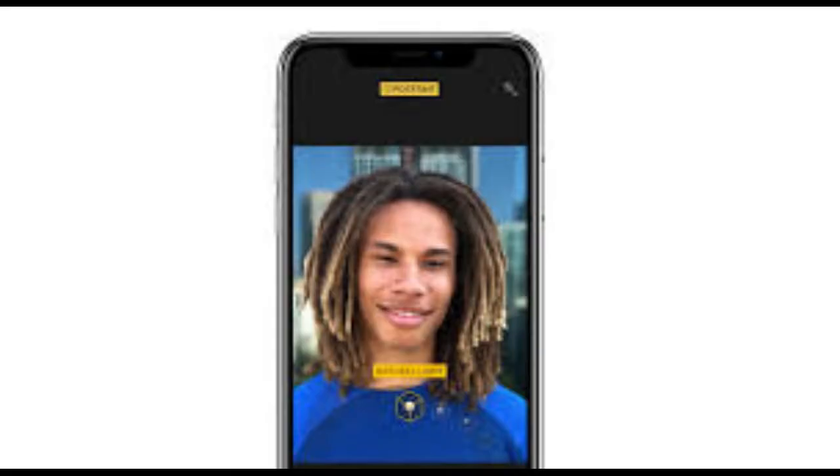Portrait mode is also enhanced with a new portrait lighting feature that lets you add lighting effects to your portrait mode shots. But it's not just the rear cameras that get exciting new features related to depth effects. Around front, the TrueDepth camera also lets you take selfies in portrait mode.